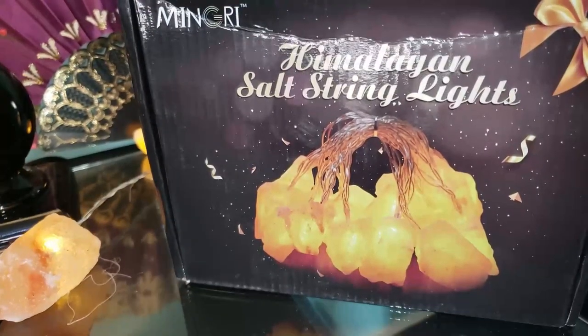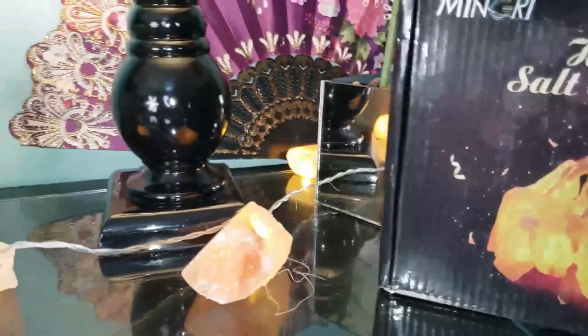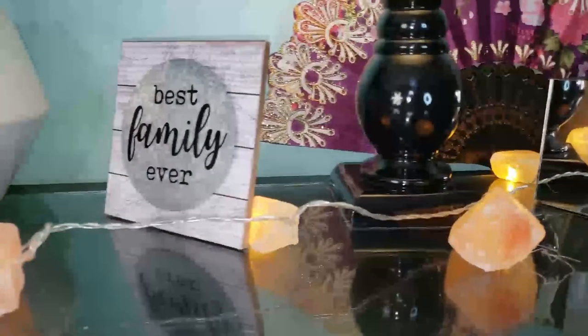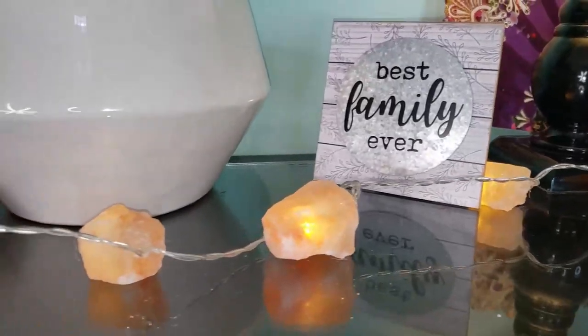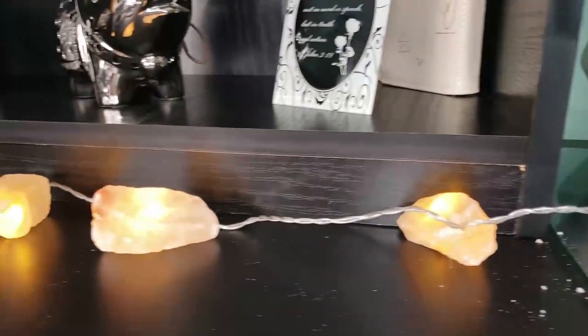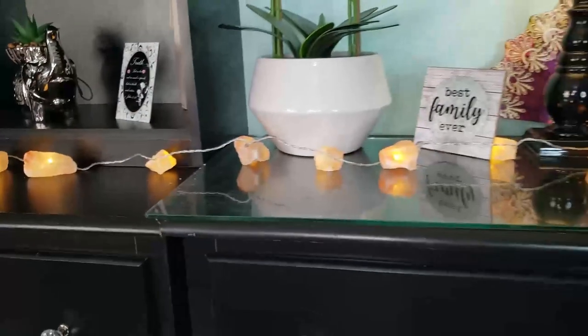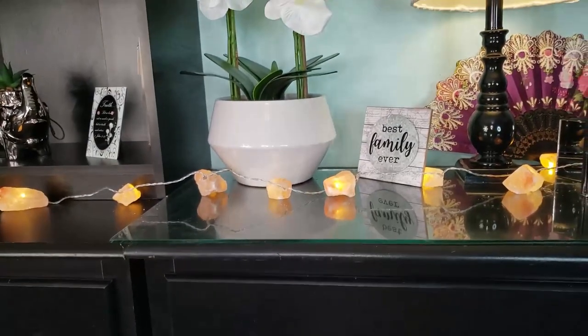Radiation protection: after the salt lamp is lit, it releases a frequency called the Schumann wave. It can naturally adjust and inhibit the high-frequency electromagnetic waves generated by electrical appliances. It also purifies the air and kills bacteria.